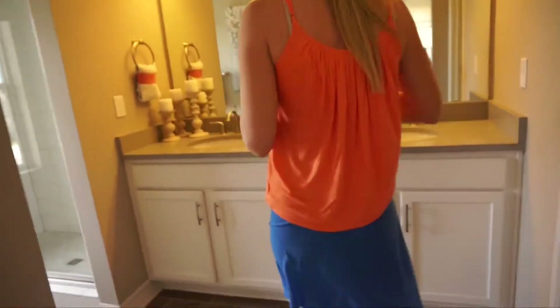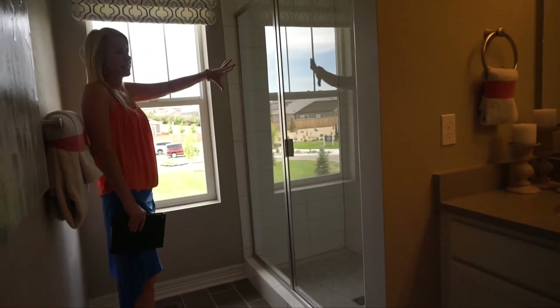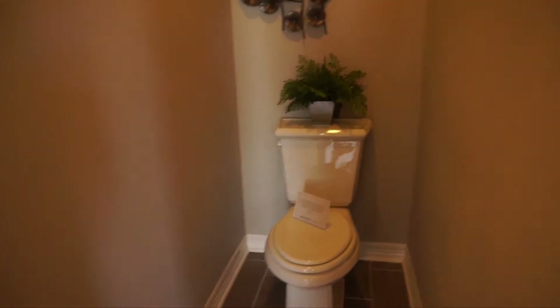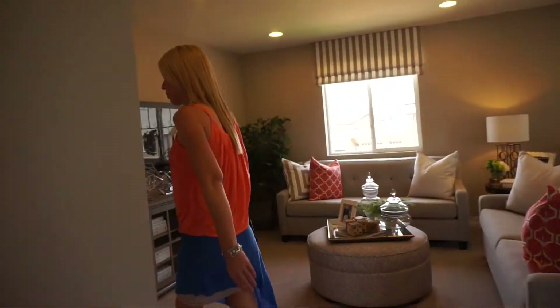The master bath is right in here. We have a double sink vanity and a nice size shower. Back behind you there is also a toilet closet.